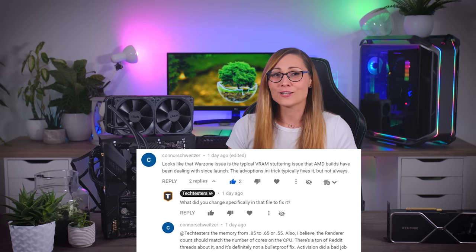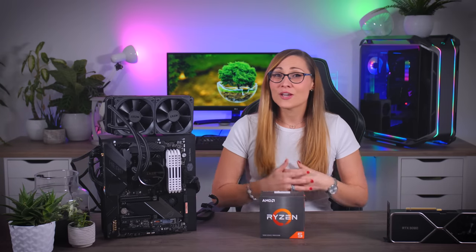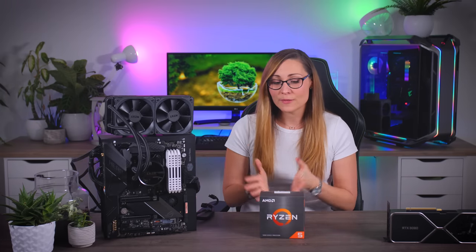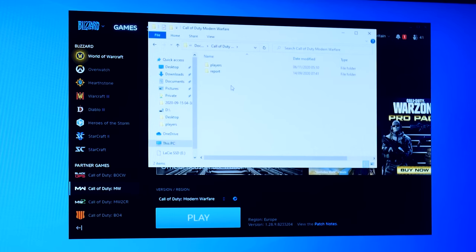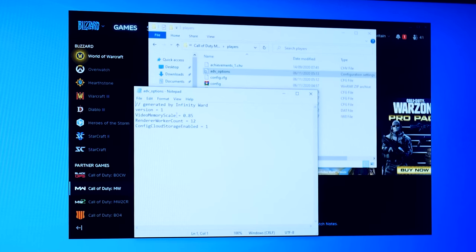Many of you actually came with some really good suggestions about what could be causing it and how to fix it — thank you so much for that, it helped a lot. We tried a few good ones related to specific game settings and various drivers, and where we ultimately found a fix was a simple Warzone file in your documents folder that had to be changed. If you go to My Documents, Modern Warfare Players, and then open the advanced options file, there are two things that might cause issues: the video memory scale and the render worker count, and the last one was actually causing the problem in my system.